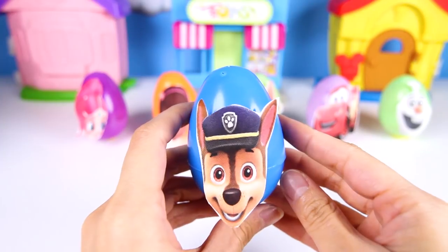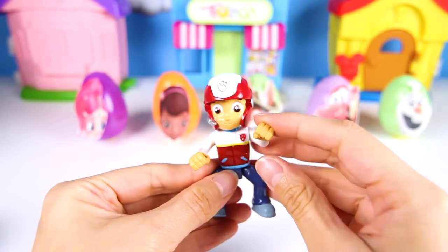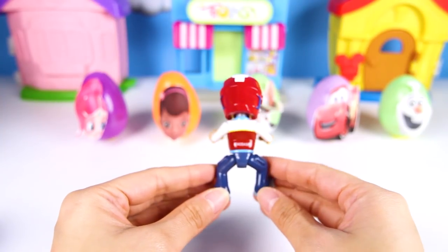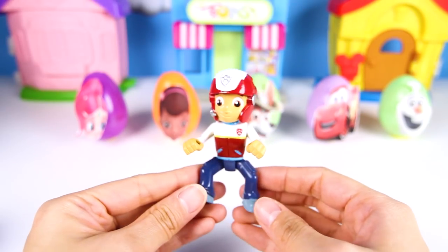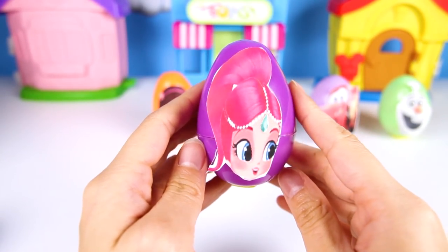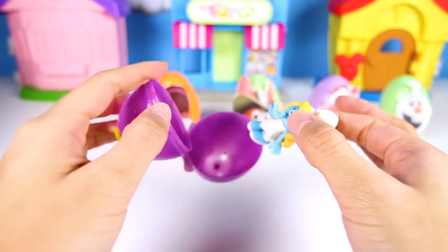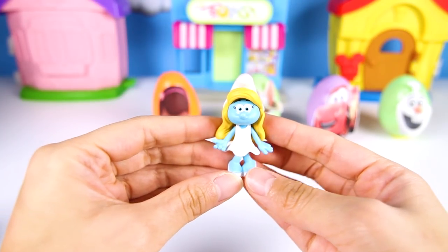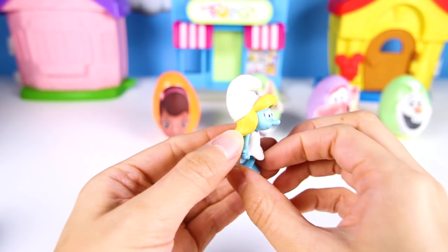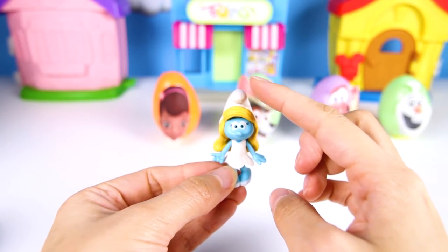The next egg is Chase from Paw Patrol! Chase is a police pup that rides around in his police car and watches over his friends. It's Ryder! Ryder is the leader of the Paw Patrol pups — he trained all of the pups to do their job and knows which pup is best for which job when there's an emergency. It's Shimmer from Shimmer and Shine — Shimmer is the pink hair genie and her sister Shine is the blue hair genie! It's Smurfette — she is a beautiful blonde Smurf from the Smurfs Village. She's very nice and wears pretty heels, likes to take care of everyone, and even takes care of animals and baby Smurf too!